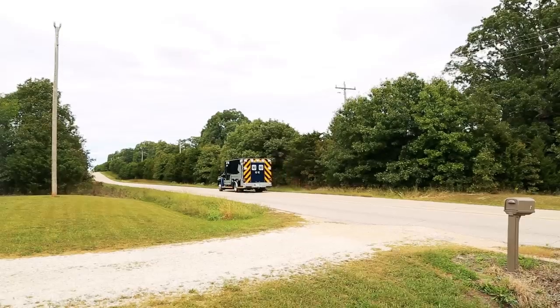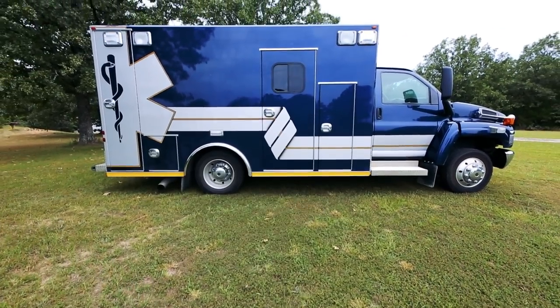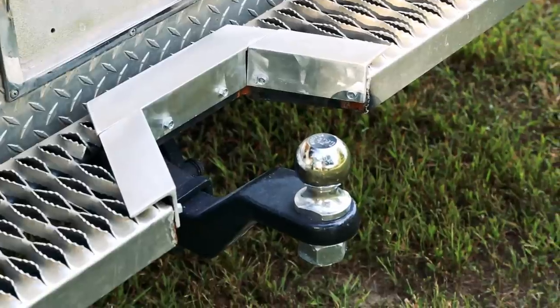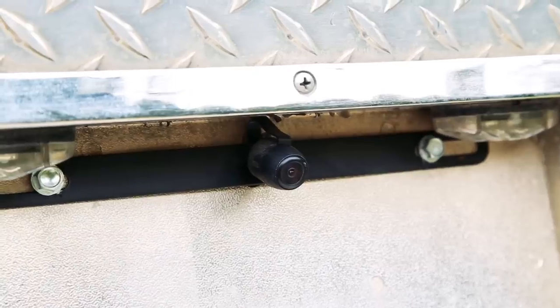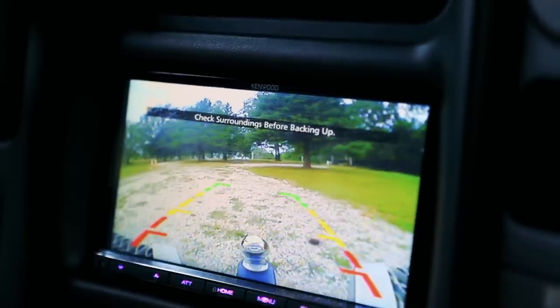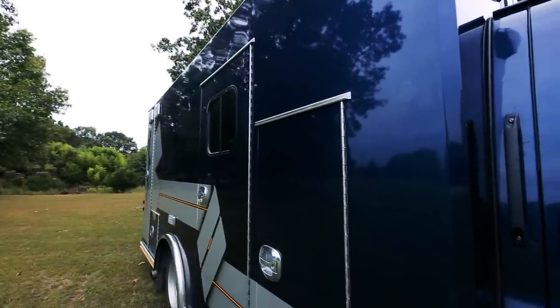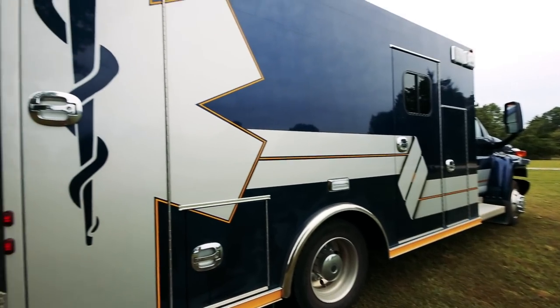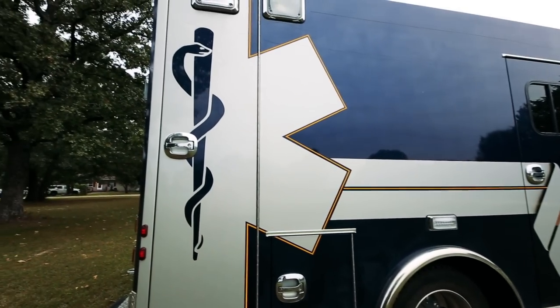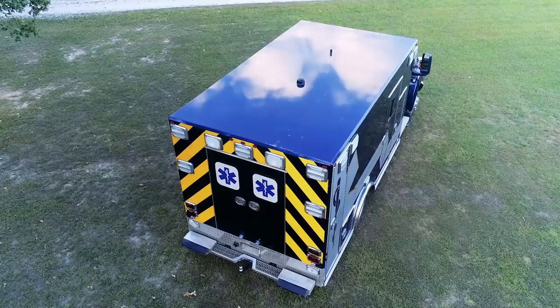Right now we haven't actually done too much with it. The plan is to do a full interior fit out. The only modifications I've made so far are to include a class 5 towing package and we've also got a reversing camera installed, which was really useful. For legal reasons, we had to remove anything which said it was an ambulance or EMT or identifying markers. We do still have the star of life on it, but we're going to be doing a full paint job or vinyl wrap in the future.